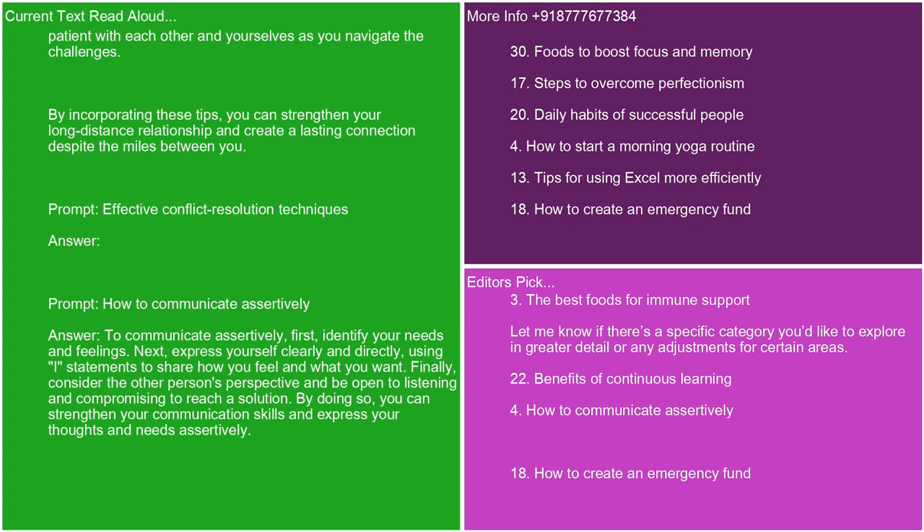To communicate assertively, first identify your needs and feelings. Next, express yourself clearly and directly, using I statements to share how you feel and what you want. Finally, consider the other person's perspective and be open to listening and compromising to reach a solution. By doing so, you can strengthen your communication skills and express your thoughts and needs assertively.